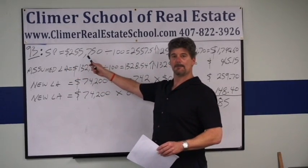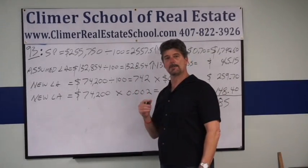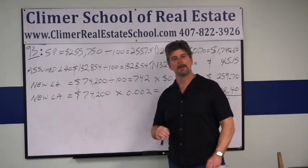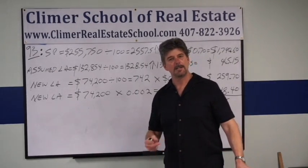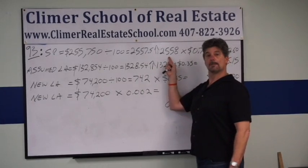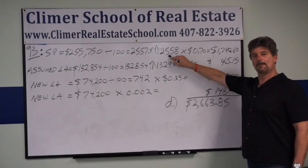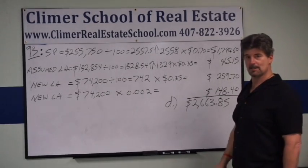Sales price is $255,750. To calculate the documentary stamps on the deed, you divide by 100 because each documentary stamp is worth $1 per $100 worth of value on the sales price. You get $2,557.5, but you cannot buy a part of a stamp — you round up. That means the seller is actually buying 2,558 doc stamps from the state of Florida. The doc stamps on the deed cost $0.70 each, so 2,558 times $0.70 gives you $1,790.60. That's the first one.